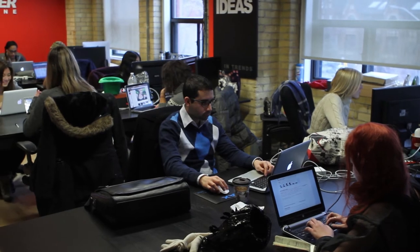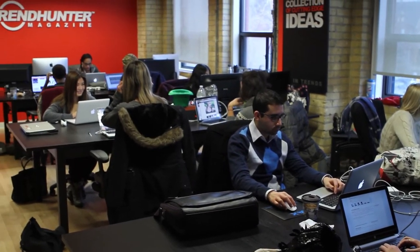When I walk into Trend Hunter I see an open concept that pretty much caught my attention. It's not like any other workplace because it's not so much isolation — you get to interact with your co-workers. I think that's a very good thing that everybody gets to interact and help each other and have that positive vibe.